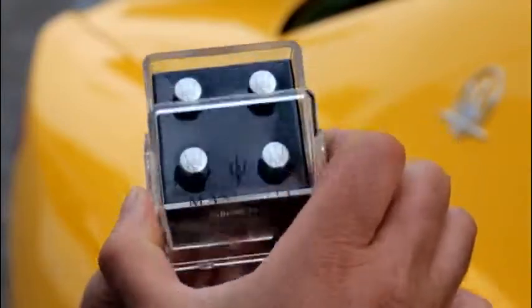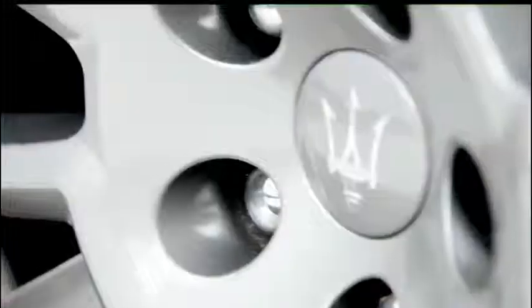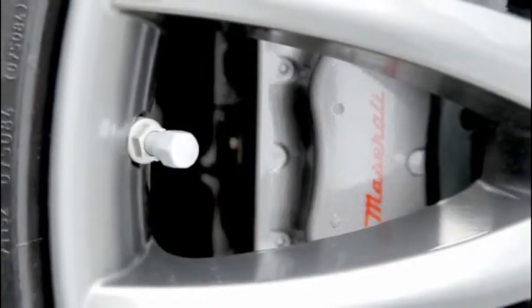Created as a personalized option, the valve cover kit is the perfect finishing touch for the Maserati wheel rims. The valve covers are made of zamak, an alloy which is highly resistant to all atmospheric conditions.